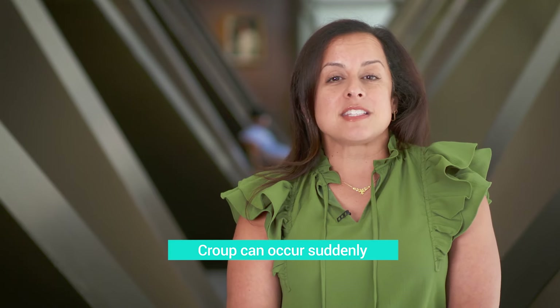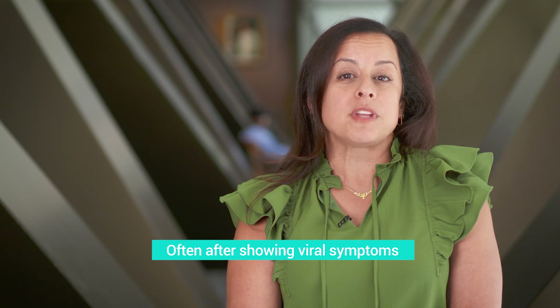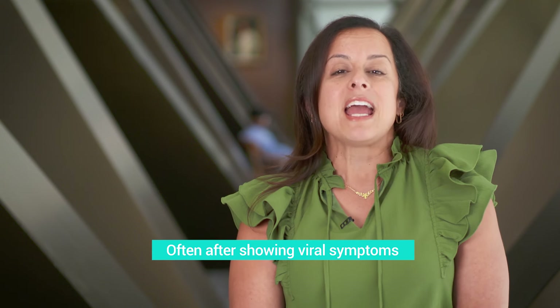Croup sometimes can have a sudden onset. Your child can have symptoms of a viral illness for a few days, or even just one day, and then develop the symptoms of croup.